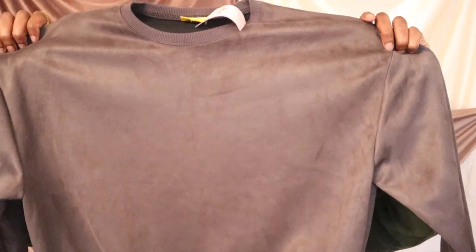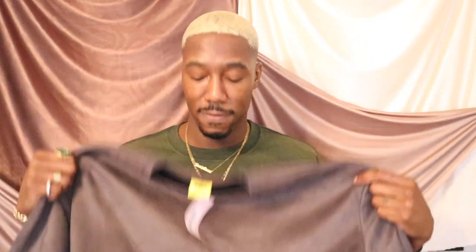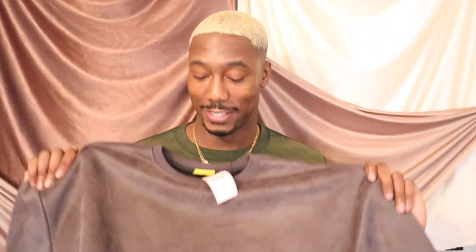Next is the suede crewneck by the brand Neoty — somebody let me know if I'm saying that right. I got this in a 2X. This was $61. I don't see many suede sweatshirts, and I love the gray color — it looks really good against my blonde hair. But I don't know that I'd pay $61; I feel like that's a little high. I can be kind of a penny pincher when it comes to basics, and to me this is a basic. But I do like it, so I am going to keep this.